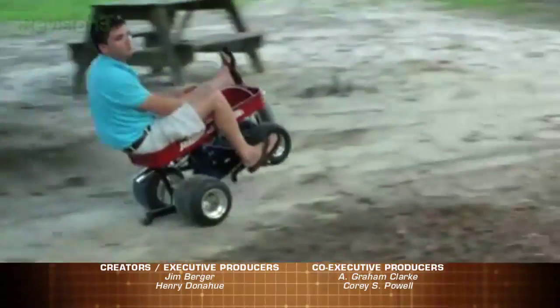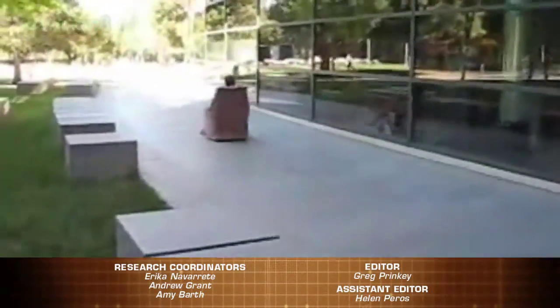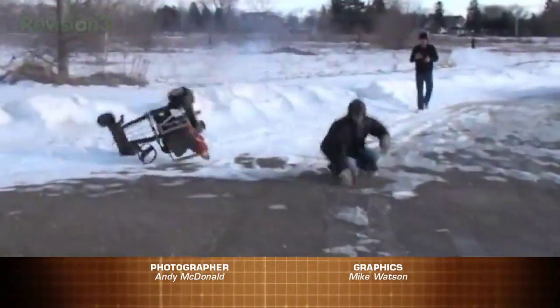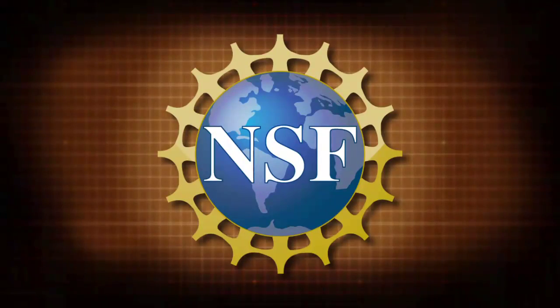And there you have it — the science of speed. These guys are taking Isaac Newton's laws to places he could have never dreamed of, like putting a rocket on a recliner. They didn't have any of those things back then. To each his own. I'm Jonah Ray, and thanks for watching. See you later. Joe Genius is brought to you in part by the National Science Foundation.